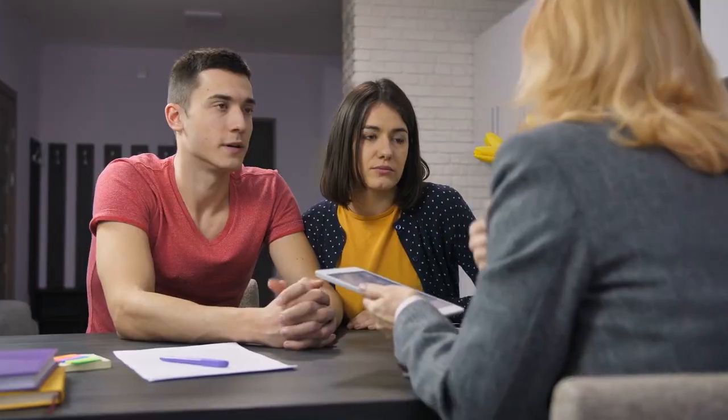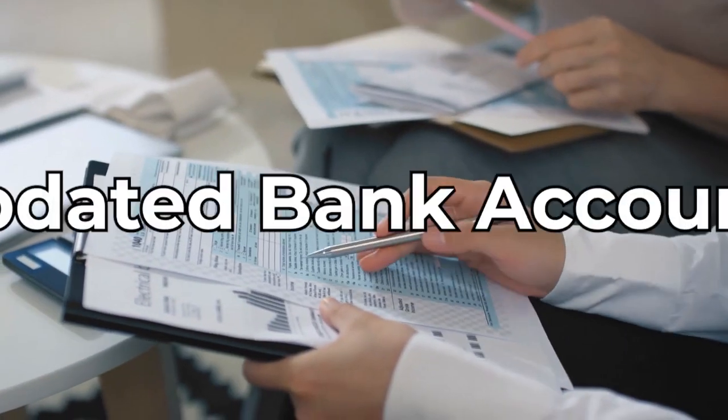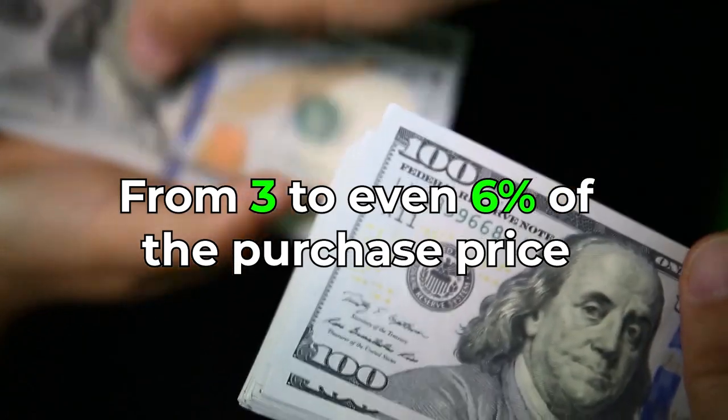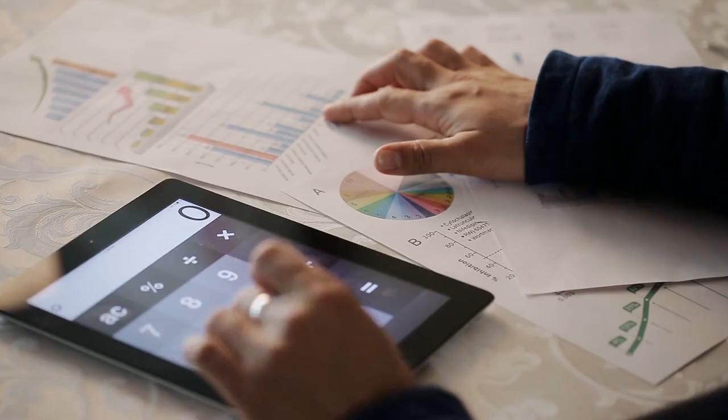Then we want to look at their supporting financials. If they are making an offer and telling you they're buying it cash with no mortgage at all, you want to make sure that you request proof of funds. You want to see an updated bank account that will support the entire price they're offering, and also have extra money for closing costs, which could run anywhere from three to even six percent of the purchase price. So do the calculation and add those numbers in.